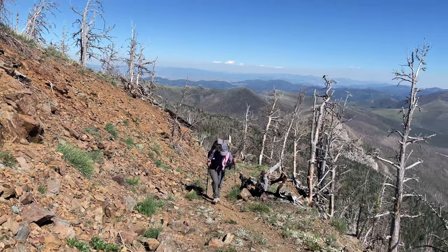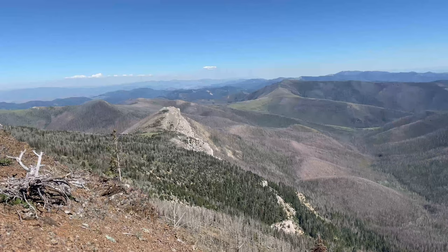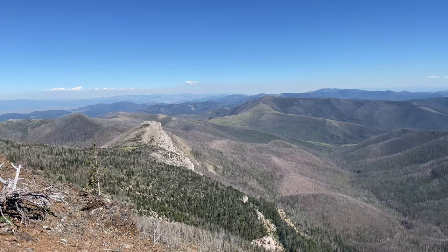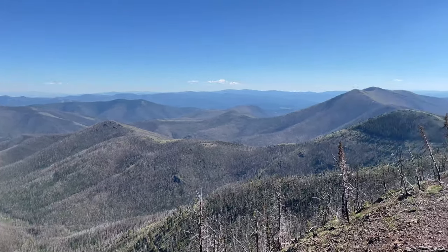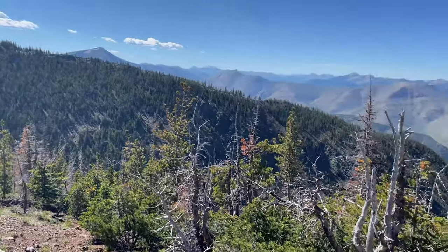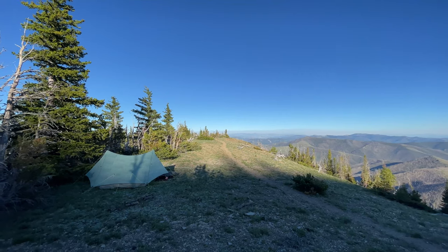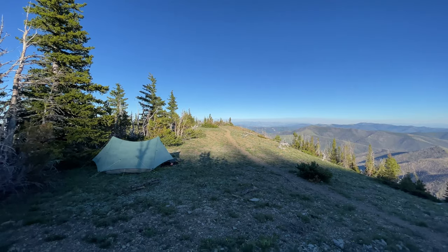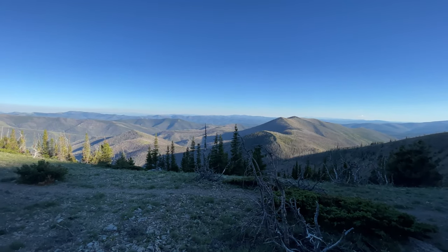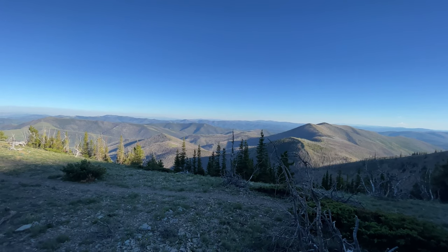We're just about to reach 8,000 feet — we've been climbing all day. We hiked over that rocky ridge, a long way up. We had a strenuous day — climbed 2,000 vertical feet in about 12 miles and ended up in a beautiful spot overlooking the ranges. Those are what we've been walking over all day. Huge amount of dead trees, but still very beautiful. See you in the morning.